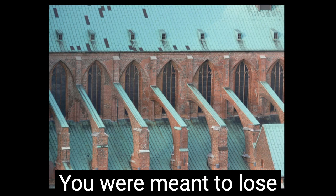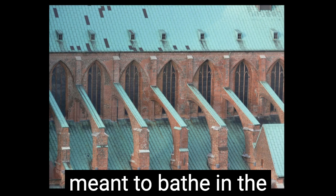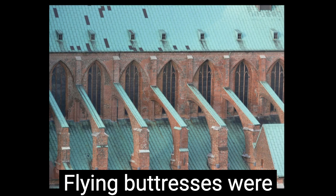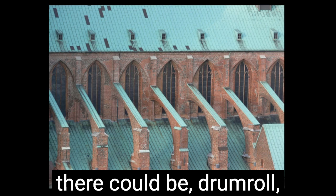You were meant to lose yourself in the sense of verticality and upward lift by following those pointed arches to the heavens. And moreover, you were meant to bathe in the divine colored light that poured through the stained glass windows and feel an uncanny connection to God. Flying buttresses were actually the heroes of the day, pushing against the outside, providing counter-thrust, and ultimately taking the load off the walls. So there could be — drum roll — more windows, more light, more transcendence.